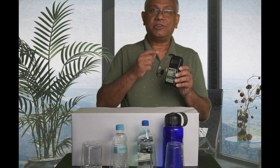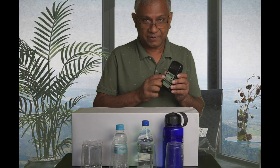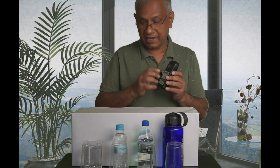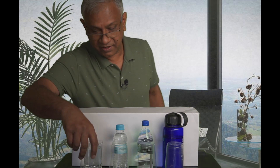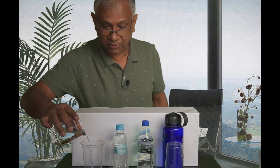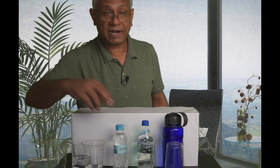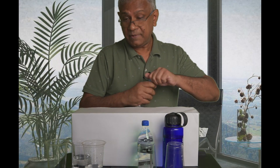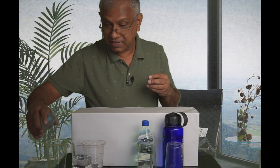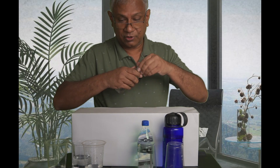When the ORP meter shows a negative reading, that means the water is antioxidant. When it shows a positive reading, that means the water is oxidizing. Let's check all these waters and see whether they have antioxidant properties — meaning they are good for us — or whether they are oxidizing, meaning they are bad for us. I am going to pour the water into these glasses, with the bottles behind them so we know which water is which.